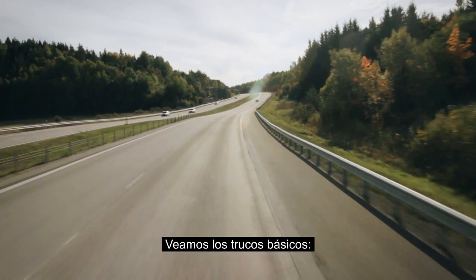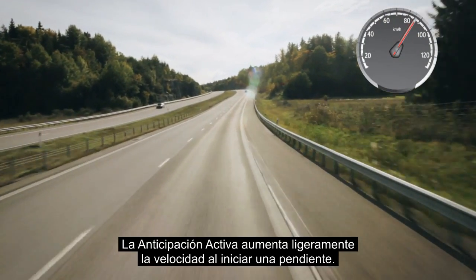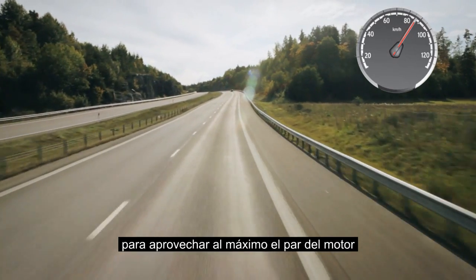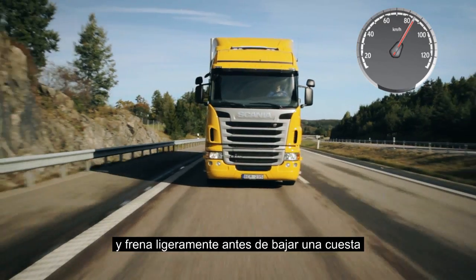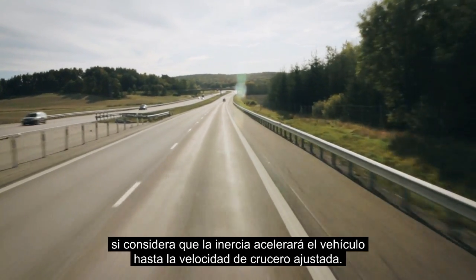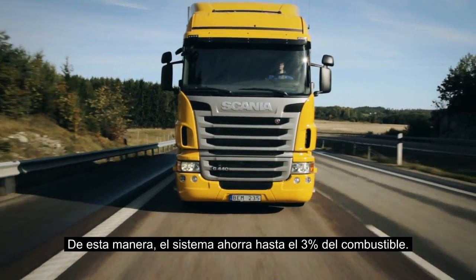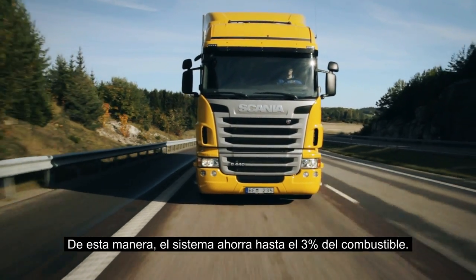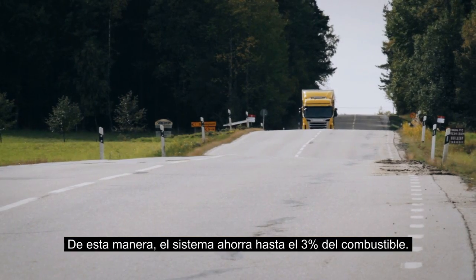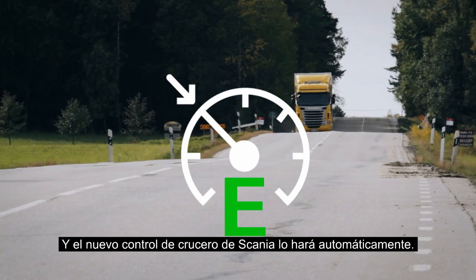Scania active prediction increases the speed slightly when entering a hill to make maximum use of the engine's torque, and slows down slightly before going downhill if it predicts that the weight will make the vehicle accelerate by itself up to the set cruising speed. Allowing the system to drive like this will save up to 3% of fuel. You can trust Scania's new cruise control to do it automatically for you.